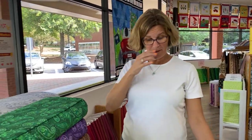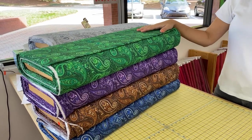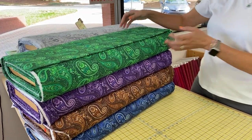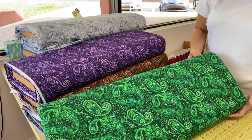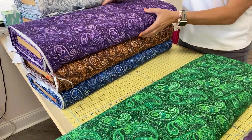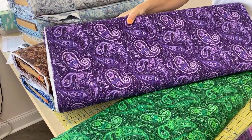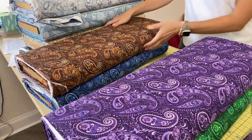Now for today's fabric, it's going to be a workout for me. These are 108-inch-wide backings. These backings are called Shelby, and the description says these paisley quilt backings come in soft grays, blues, tans, and deep-rich browns, indigos, greens, purples, and charcoal. The classic design is a perfect finishing touch for your quilts, and these are by Blank Quilting.